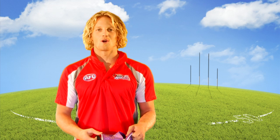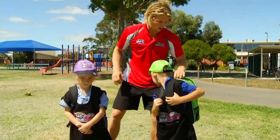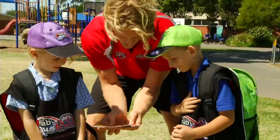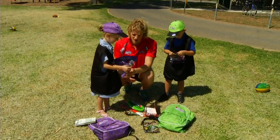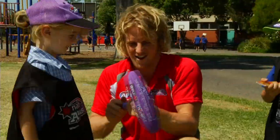Sign up for the 2014 NAB AFL Auskick program and you will receive an awesome pack jammed full of gear, including a backpack, team's own footy cards, team's own mini album, footypedia, a cap, a footy pump and your very own football.